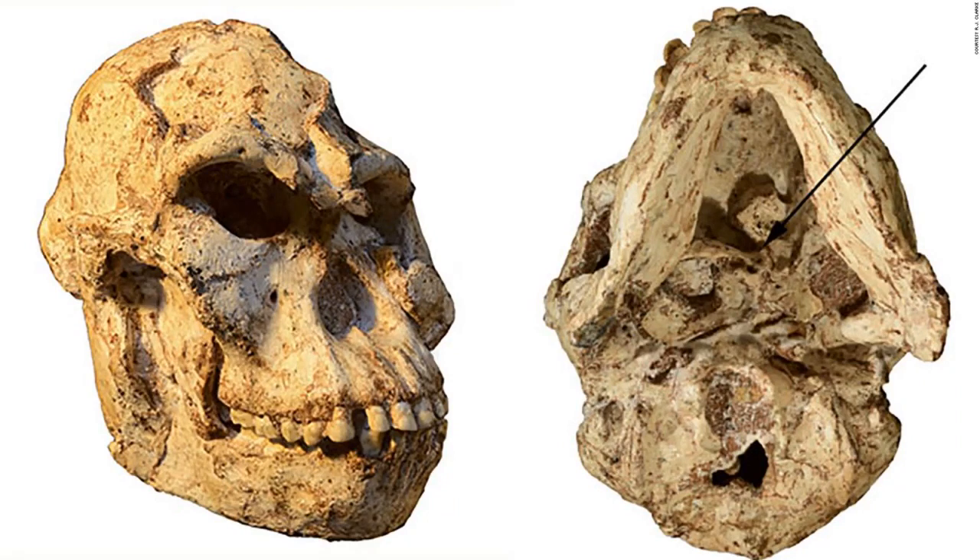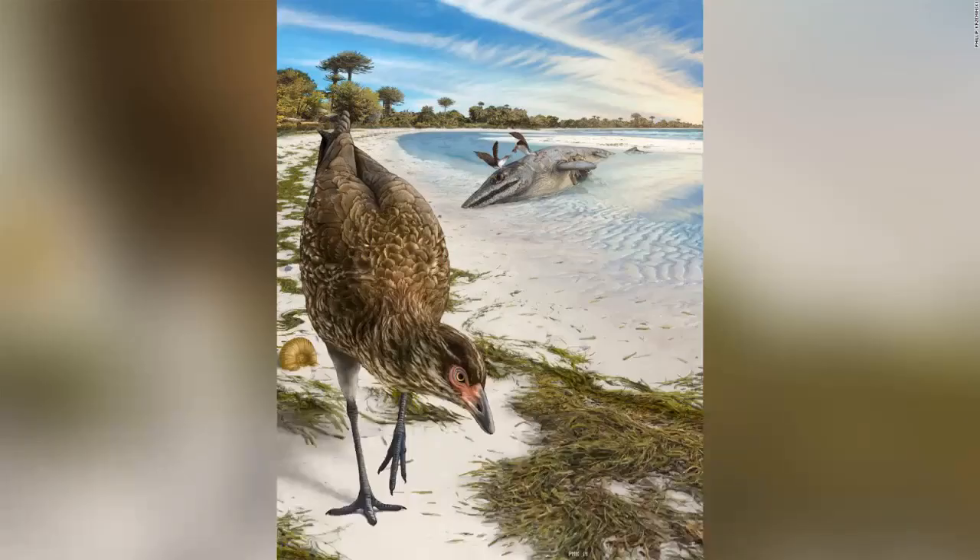This is the 3.67 million year old Littlefoot skull. The view from the bottom right shows the original position of the first cervical vertebra, which tells us about her head movements and blood flow to the brain. This is an artist's illustration of the world's oldest modern bird, Asteriornis maastrichtensis, in its original environment. Parts of Belgium were covered by a shallow sea, and conditions were similar to modern tropical beaches like the Bahamas, 66.7 million years ago.